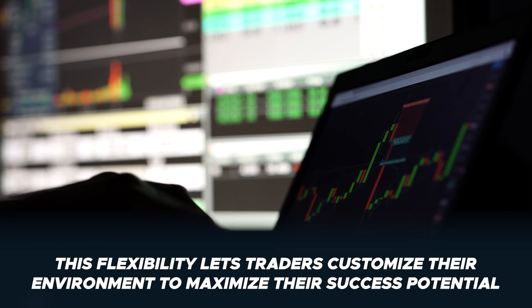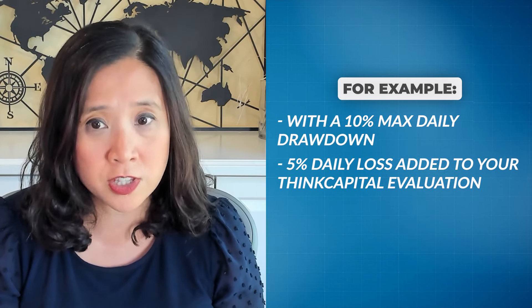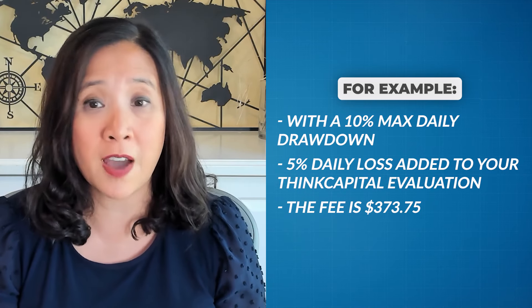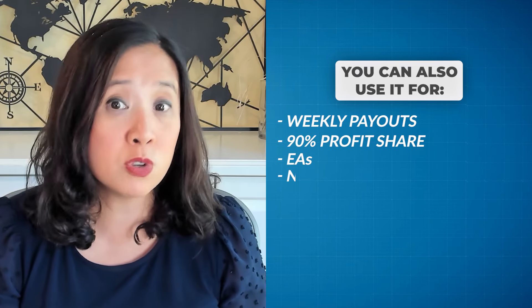This flexibility allows traders to tailor the trading environment to their specific needs, maximizing their potential for success. For example, if you add the 10% max daily drawdown and 5% daily loss to your ThinkCapital evaluation, the fee is $373.75 — basically the same cost and slightly cheaper than FTMO. That's only if you feel you need a wider max and daily loss. If you don't, you can spend that money on weekly payouts, 90% profit share, EAs, or news trading. If you need none of that, the fee is a good percentage cheaper than FTMO.